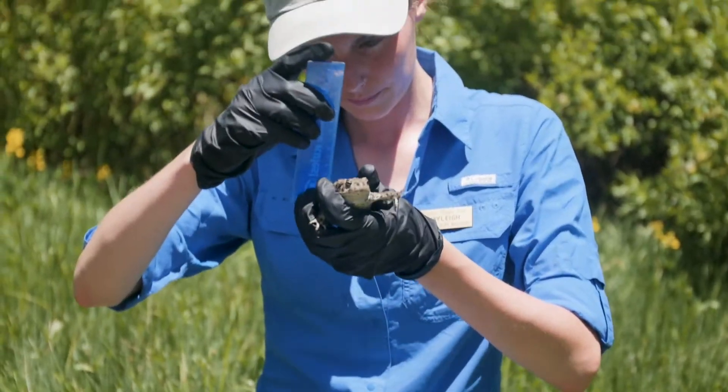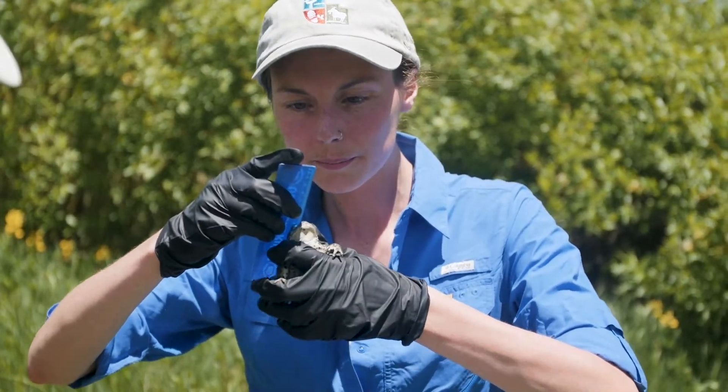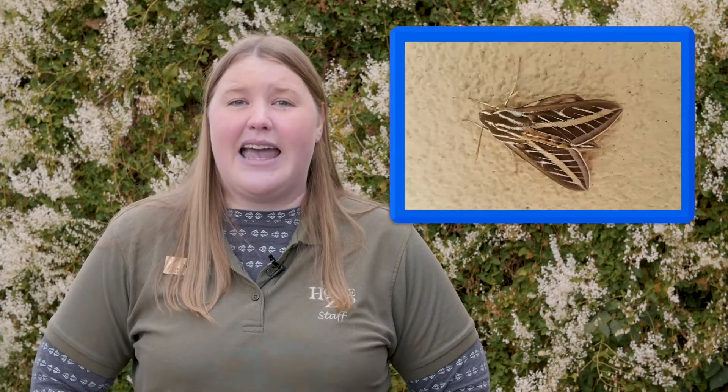Adults are between three and a half and four and a half inches long, with the females being larger than the males. They can live up to 12 years and eat mostly small invertebrates. This can include spiders, worms, ants, moths, and beetles.